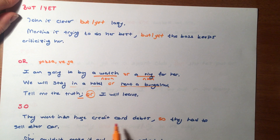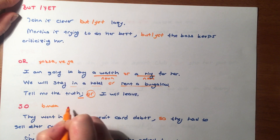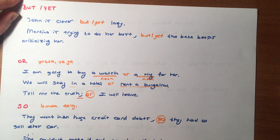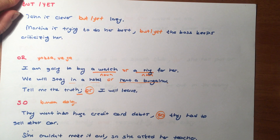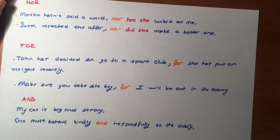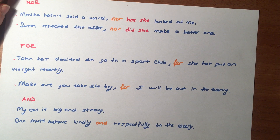'They went into huge credit card debt, so they had to sell their car.' So ne anlama geliyordu arkadaşlar? Bu yüzden, bundan dolayı diyebiliriz. Büyük bir kredi kartı borcuna girdiler, bu yüzden arabasını satmak zorunda kaldılar. 'She couldn't make it out, so she asked her teacher.' Üstesinden gelemedi, bu yüzden öğretmenine sordu. So, bu yüzden anlamına geliyor dedik.